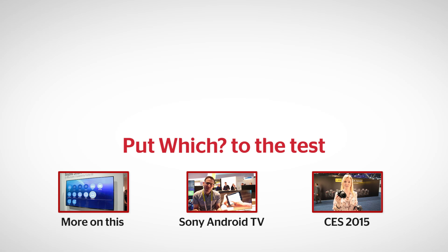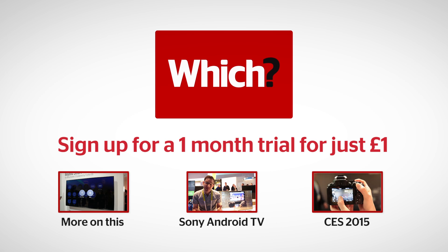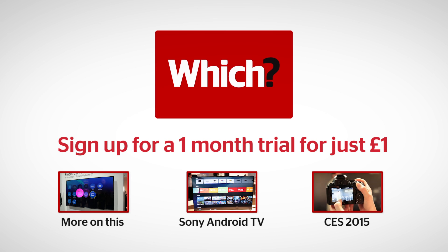Click the links below for more on this, more on Sony's Android TV service, and everything else from CES 2015.